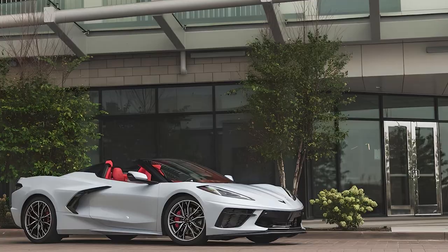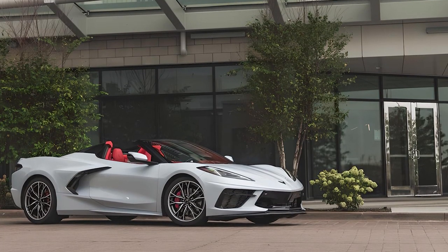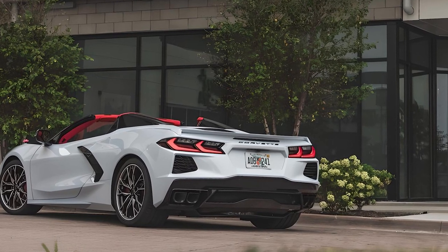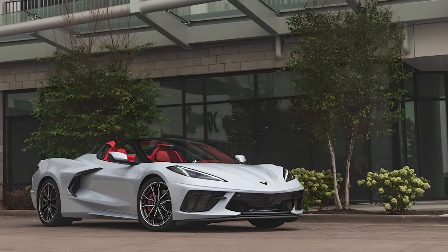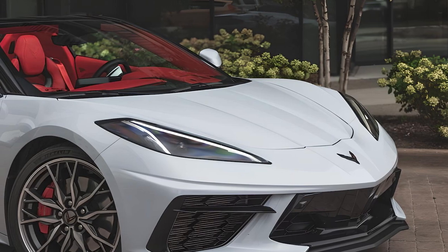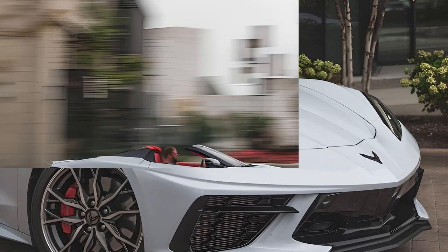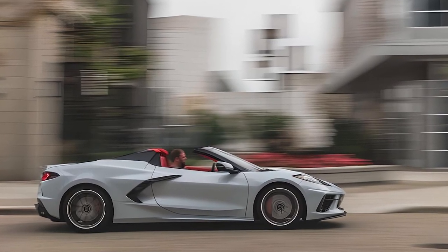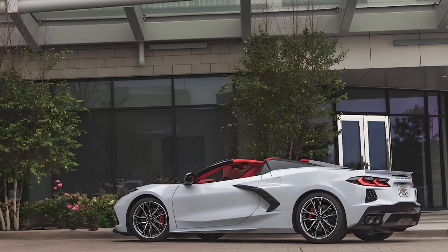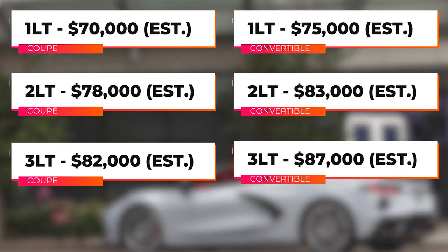Today we're diving into the exhilarating world of the 2025 Chevrolet Corvette. The 2025 Corvette continues the legacy of its predecessors, boasting a stunning front design that captures attention. The new LED headlights offer both style and improved visibility, ensuring a safe and stylish drive. The Corvette is available as either a coupe or a convertible with a folding hardtop.